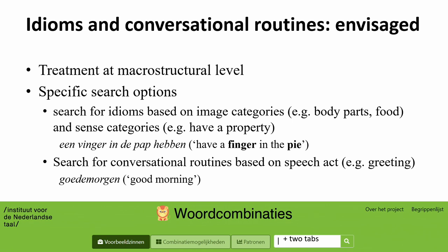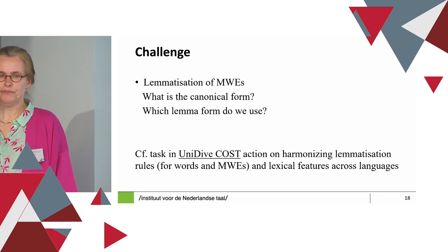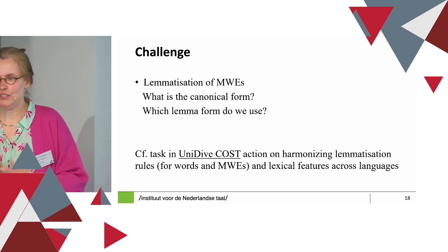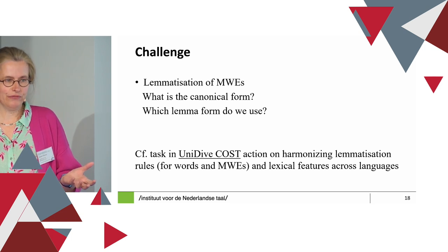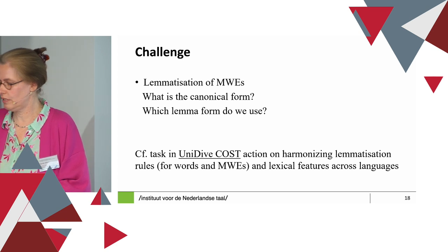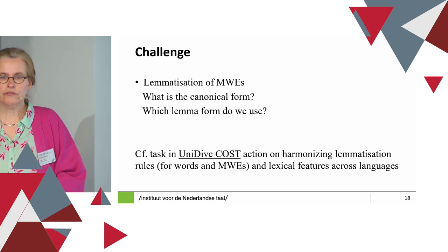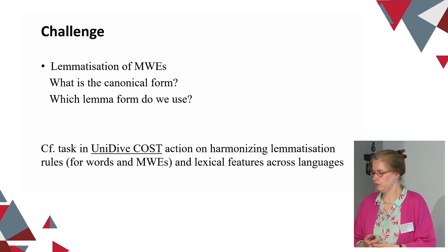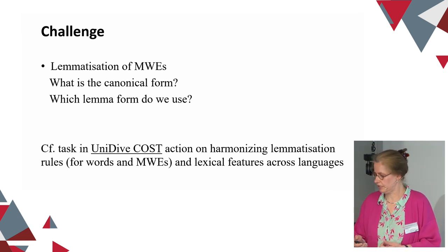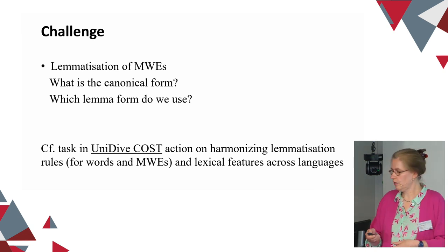For the user, this basically means two extra tabs in the interface. For us it's a lot of extra work. One of the main challenges you face immediately when you assign headword status to idioms and conversational routines is: what is their lemma form? How do you decide on that? This is not a straightforward question, as evidenced by the fact that in the Unidive COST Action, which has recently started, there is a specific task for harmonizing lemmatization rules for function words and multi-word expressions across languages. Even within one language, it's a challenge.